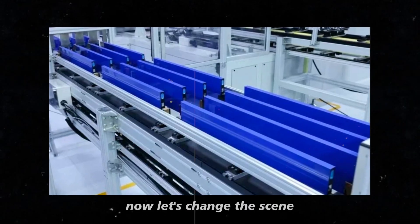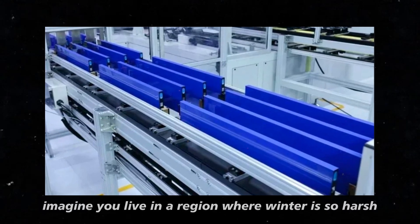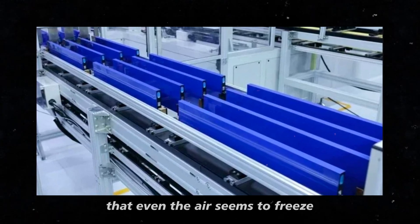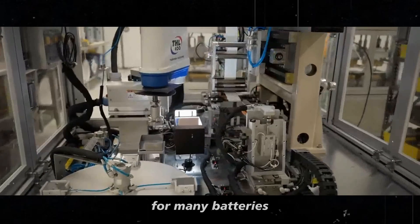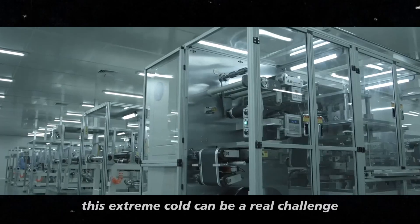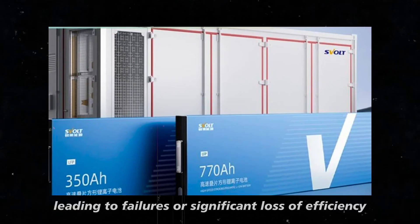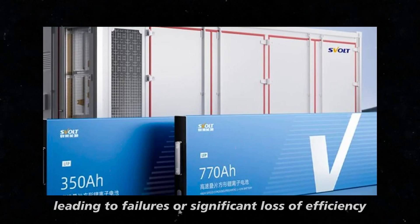Now, let's change the scene. Imagine you live in a region where winter is so harsh that even the air seems to freeze. For many batteries, this extreme cold can be a real challenge, leading to failures or significant loss of efficiency.